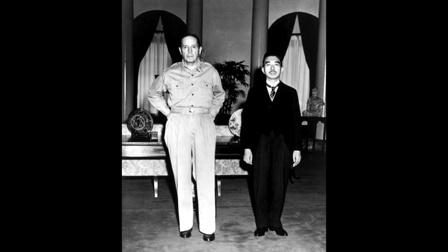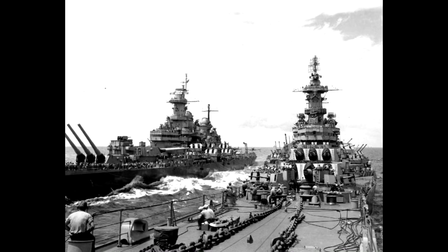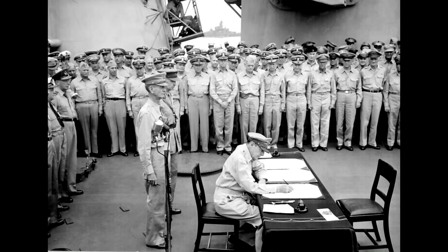At 12 noon on the 15th of August 1945, Nagato's crew assembled on deck and listened to the Emperor give a speech over radio announcing the end of hostilities. Two weeks later, the American fleet arrived to take command of the port. In Tokyo Bay, aboard USS Missouri, the instrument of Japan's formal surrender was signed, bringing an end to the Second World War.